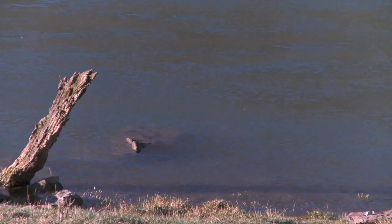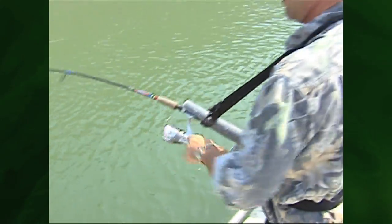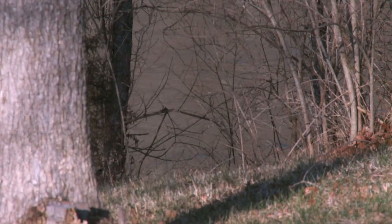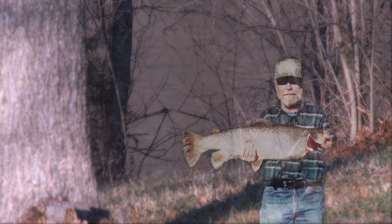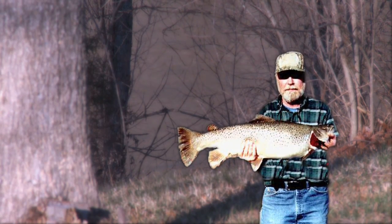Everybody knows if you want to fish for trout in Kentucky — rainbow or brown — Cumberland Tailwaters is the place to go. I've never seen that big a fish. Fishermen from around the country trek to the river to fish these trophy waters. Quality trout are a common catch. Just recently a 21-pound brown trout was caught, thanks to the limits the Department of Fish and Wildlife has in place.